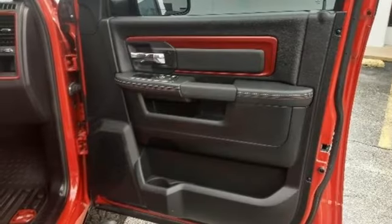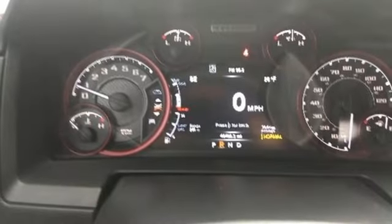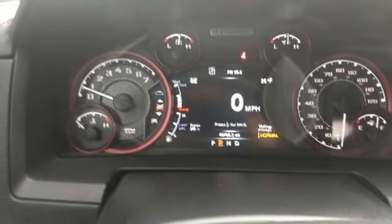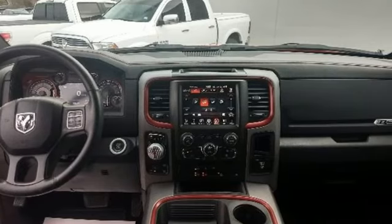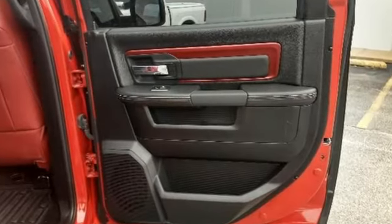Doors and push button start proximity key, dual zone climate control, pearl coat paint, height adjustable automatic with driver control suspension, configurable instrument gauges, and power heated mirrors.